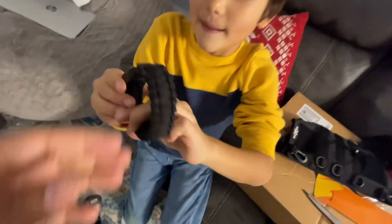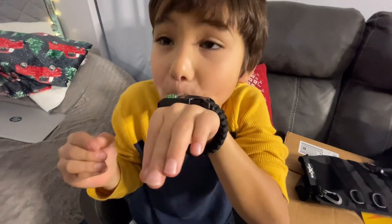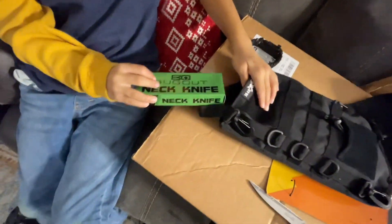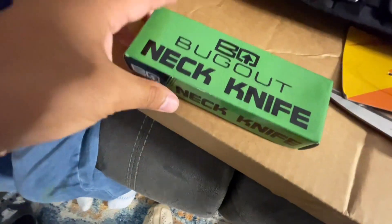There's a whistle, a compass — I think you put it like this. [Whistle blows loudly.] That was loud! And oh no, it says — hold on let me see — a bug-out neck knife!